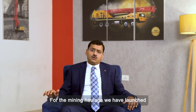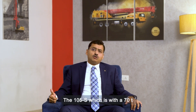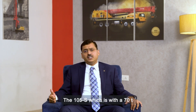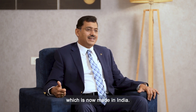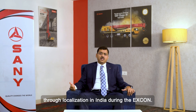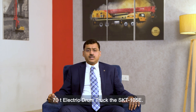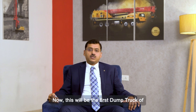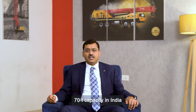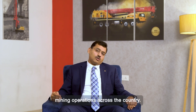For mining haulage, we have launched two new products this year. The SKT 105S with a 70-ton lifting capacity in a diesel version is now made in India, launched through localization during Excon. Secondly, we have also launched the 70-ton electric dump truck, the SKT 105E, which will be the first 70-ton capacity dump truck in India, utilized for different mining operations across the country.